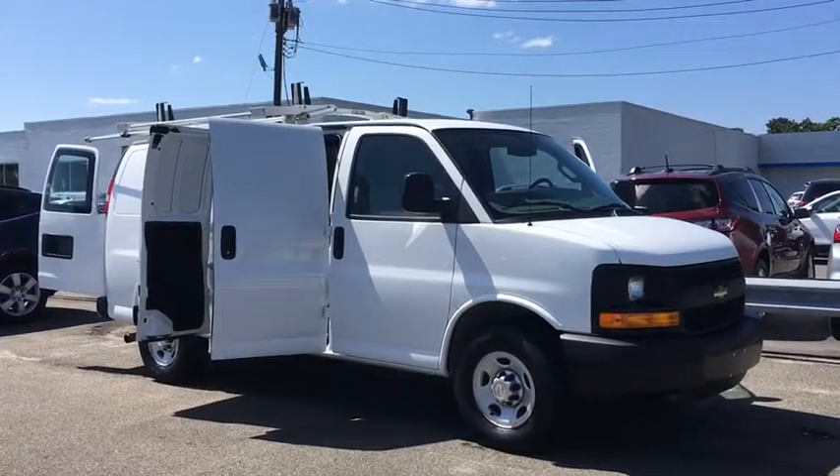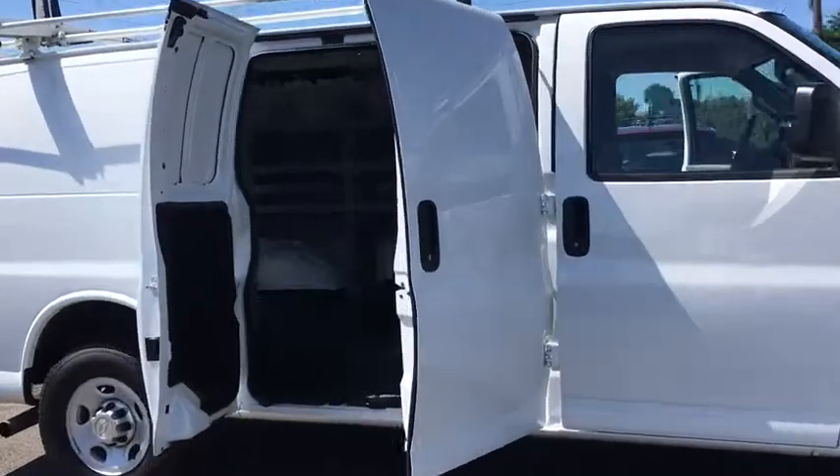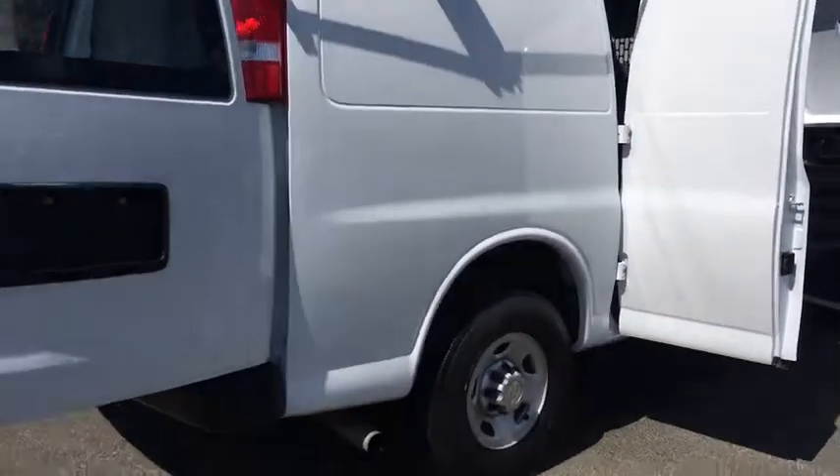The 2016 Chevrolet Express Cargo. The Chevy Express Cargo Van is ready to handle all of your work tools, carpooling to work, or running the kids to soccer. This vehicle has less than 15,000 miles. Here are some of this vehicle's great options.